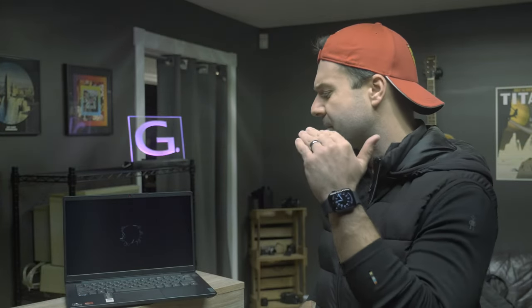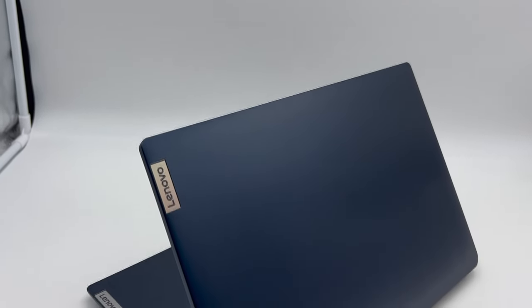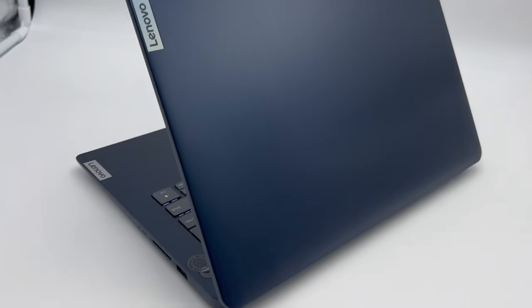Here we have the Lenovo IdeaPad 3 14-inch. Last week we reviewed the 17-inch, and we really weren't all that impressed. It had cheap build quality, not a whole lot of features, and it was very expensive, so it was fairly bad value. But today we want to review the smaller, younger sister, the 14-inch. We want to find out if it's any good, and if you should buy one yourself.